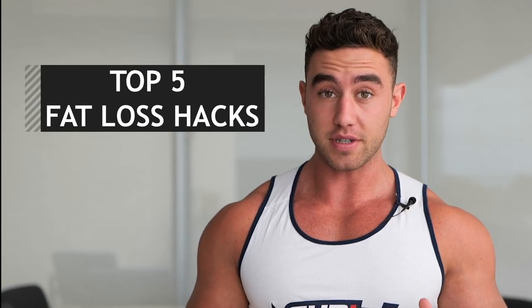What's going on guys? EHP Labs athlete Zach Perney here. Today I'm gonna talk you through my five fat loss hacks. So if your goal is dieting to lose a bit of body fat, these are the little tips and tricks that I've learned that I tend to do every single time I do a diet. Let's get started.